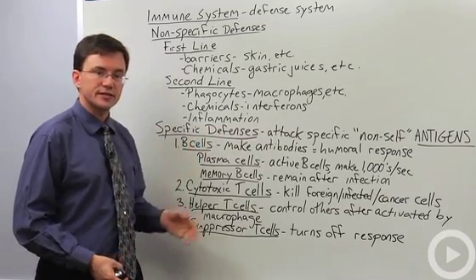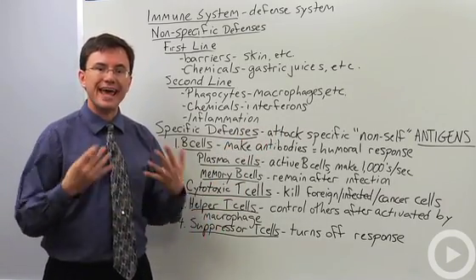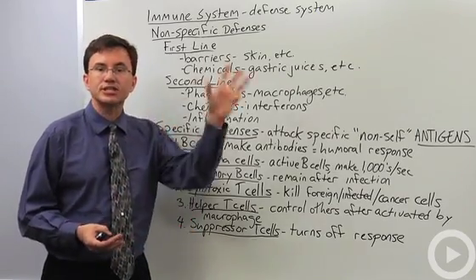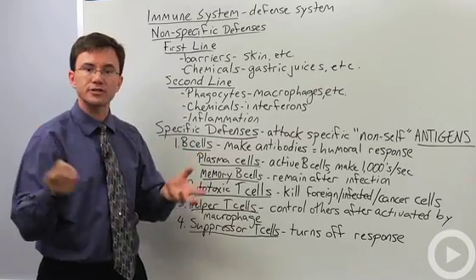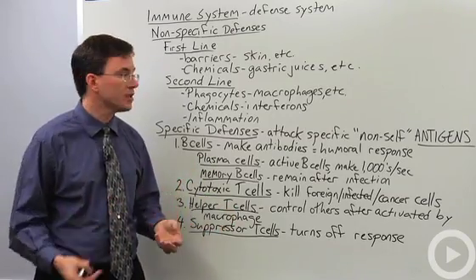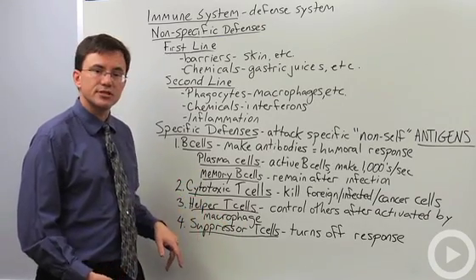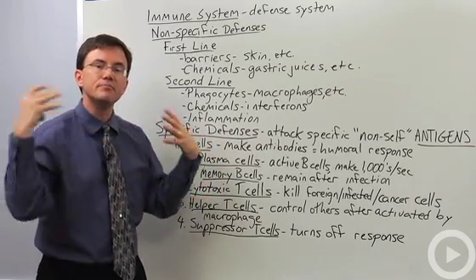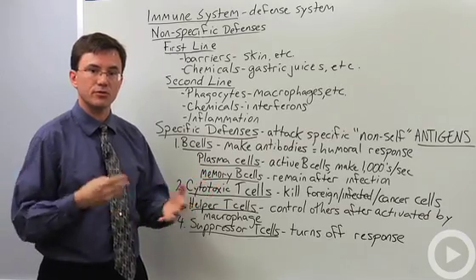When you need a specific defense, that's when these cells kick in. They attack what are called non-self antigens. An antigen is anything that triggers an immune response — HIV or tuberculosis could be antigens. There are many different kinds of molecules on the surface of HIV that act as antigens your body detects as non-self. Every B cell, every cytotoxic T cell, every helper T cell, and suppressor T cell respond to one and only one kind of antigen, so you must have millions of different kinds of B cells to attack the various antigens you'll encounter over your lifetime.